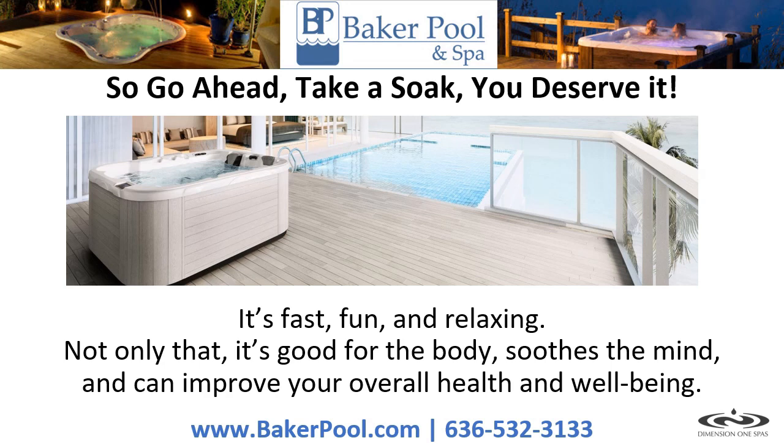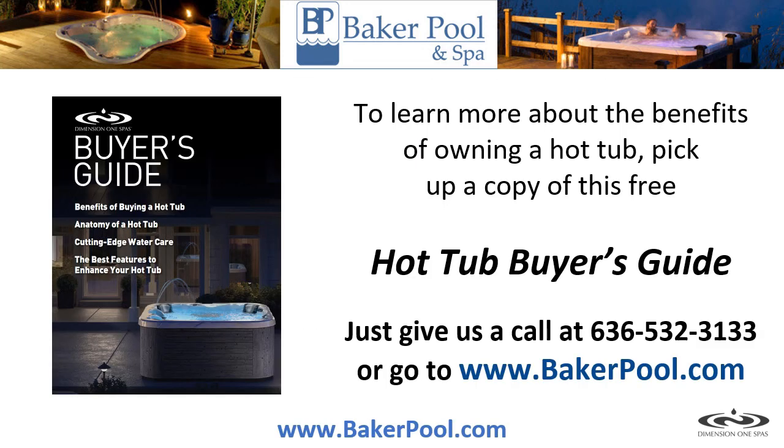So go ahead, take a soak. You deserve it. It's fast, fun, and relaxing. Not only that, it's good for the body, soothes the mind, and can improve your overall health and well-being. To learn more about the benefits of owning a hot tub, pick up a copy of this free Hot Tub Buyer's Guide. Just give us a call or go to www.bakerpool.com.